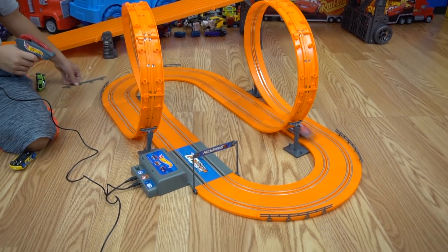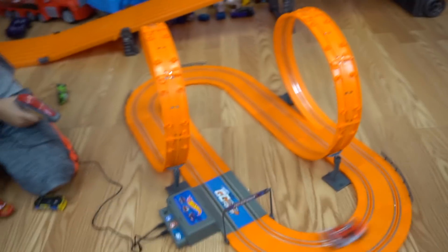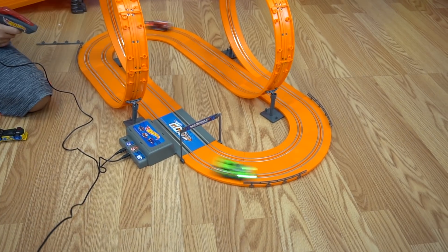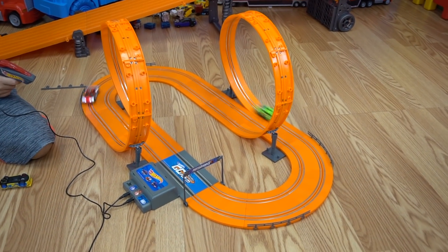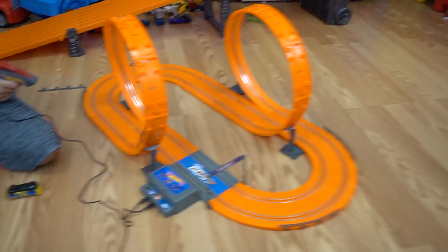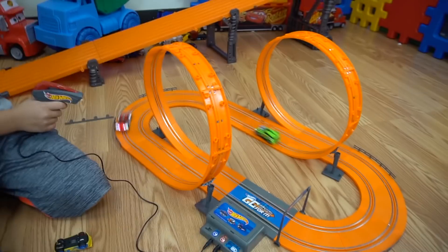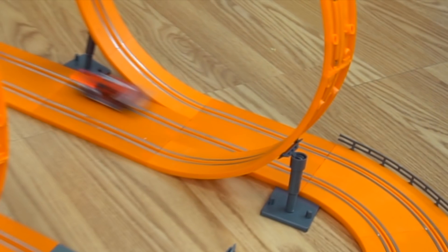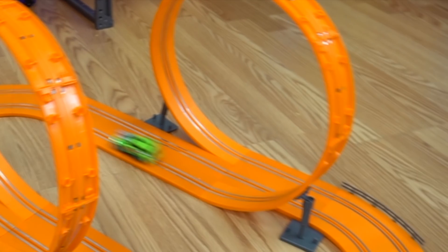You knocked me off! It broke the fence off. Put me back on. There we go. Oh, and he kept going — did you see that? He ran into that. Look at that!